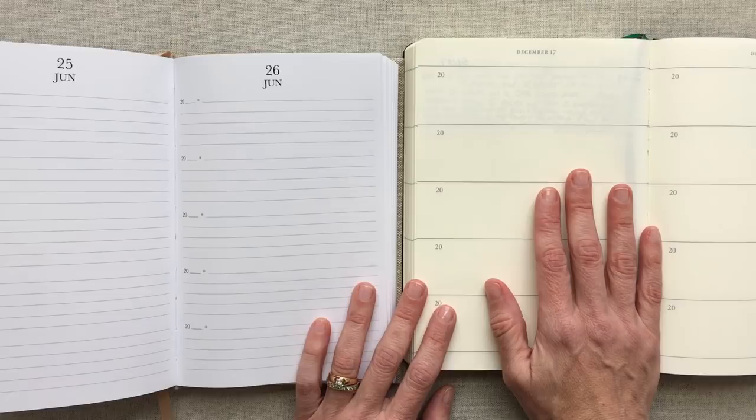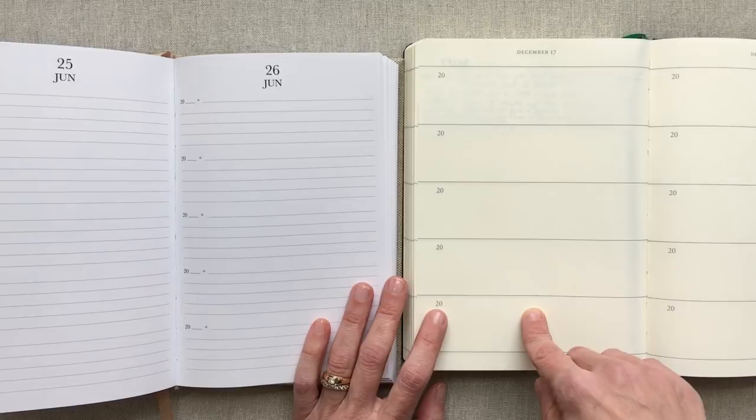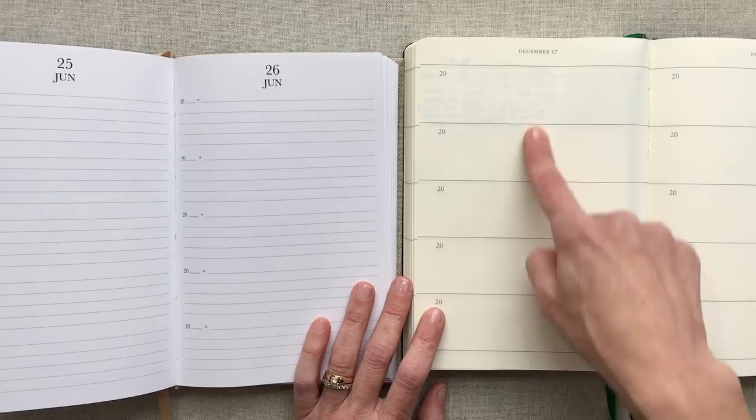I started it this year, and by the last year that will be the year my oldest is probably leaving home. So it will really be our last five years with him here, and I think this journal will be a treasure to me. Let's dive into the differences in these two books if you're trying to choose.